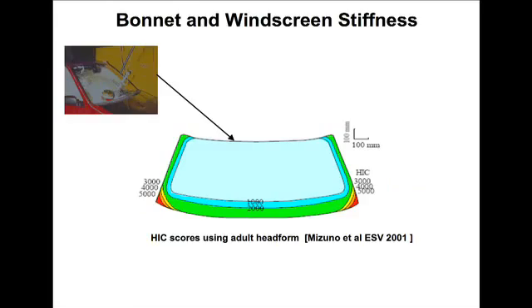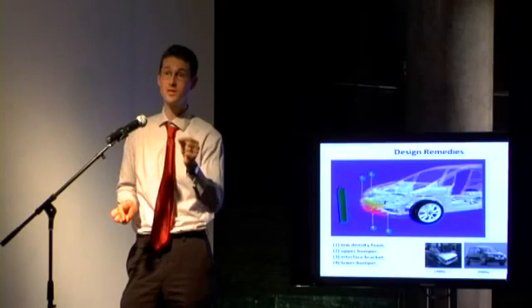If you look at the windscreen, the area around the edge of the windscreen is very bad, and the area in the middle is better. So there are a lot of design issues in trying to improve the A-frame. If you're going to hit a vehicle, try to hit the windscreen.